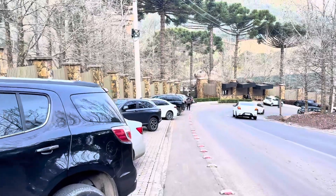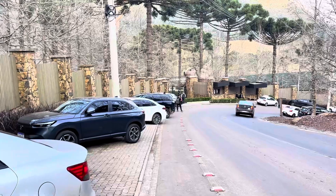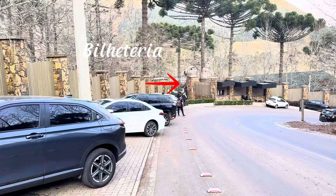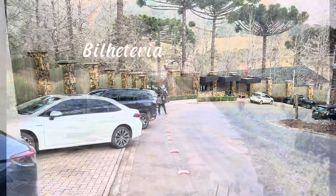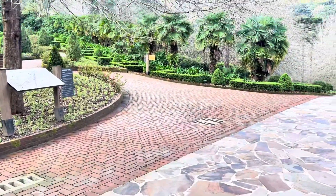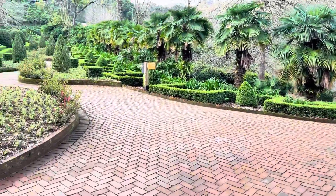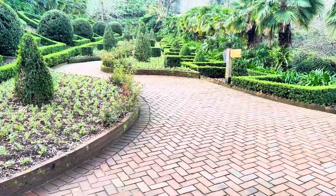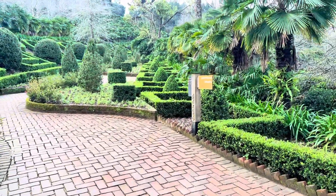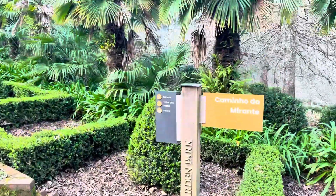Let's visit the Garden Park of Gramado. It's a nice evening, actually the end of the day, with an agreeable temperature. The Garden Park is located in Gramado, in Serra Gaúcha. It's 138,000 m² of park, 4 km of paths and trails, 240 carvalhos from Canada, and more than 50,000 flowers. Come with me, come see this park.